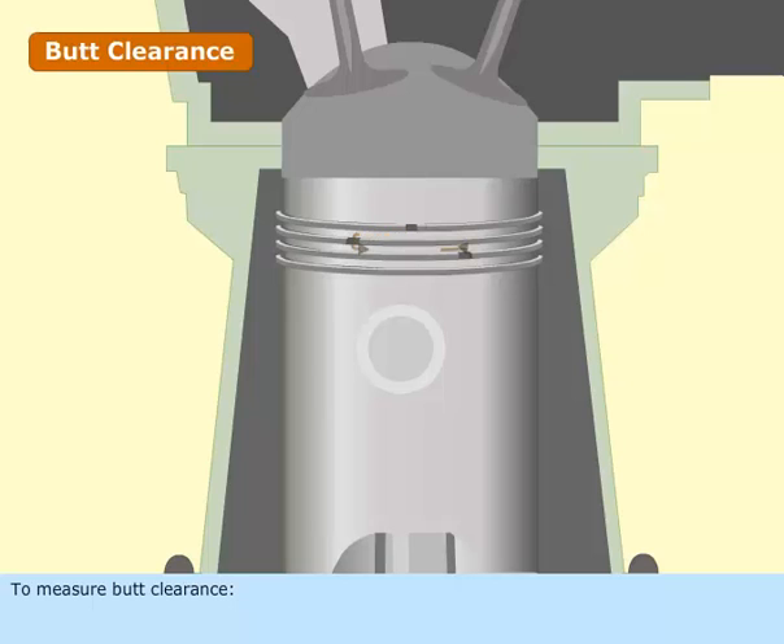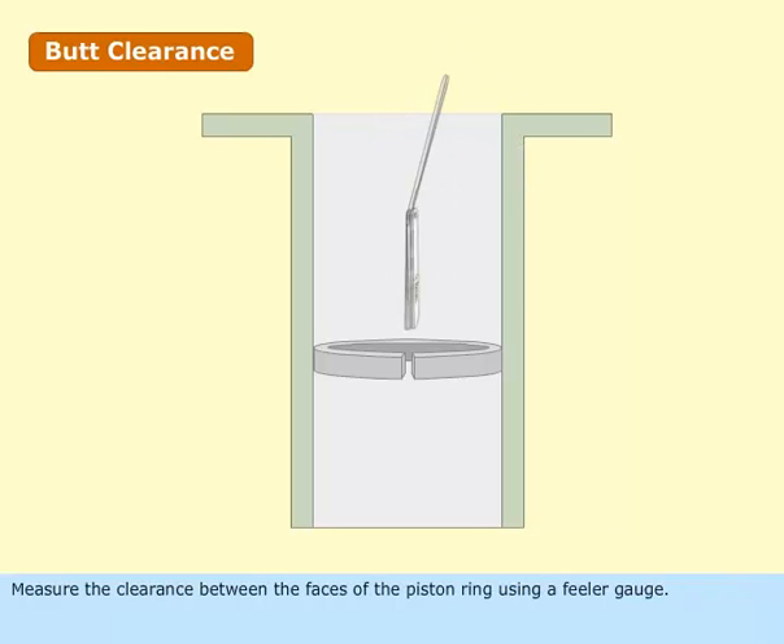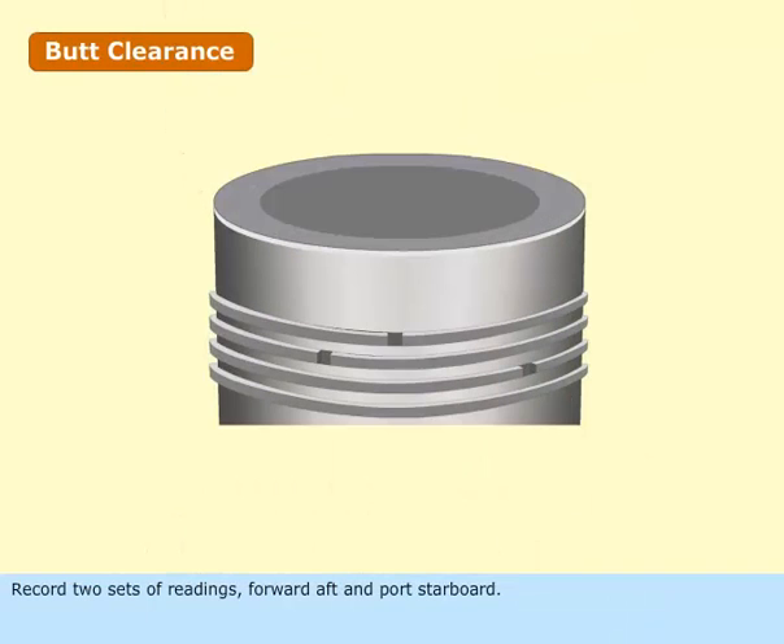To measure butt clearance, insert the rings in the bottom of the liner and ensure that they are in line with the liner axis. Measure the clearance between the faces of the piston ring using a feeler gauge. Record two sets of readings: forward-aft and port-starboard.